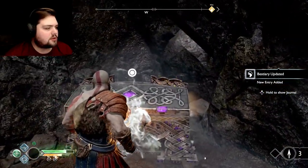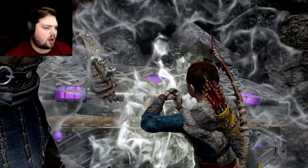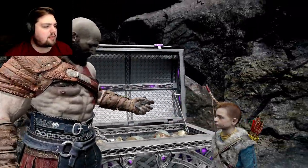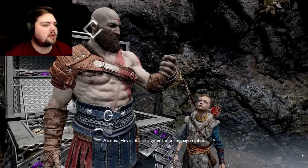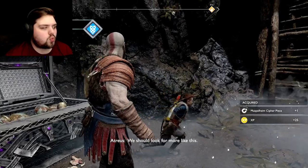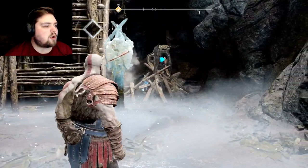First things first — what is this? This is different. A violent instinct — stab the talking chest head thing. It's a fragment of a language cipher; we should look for more like this. And then you'll be able to be smart.